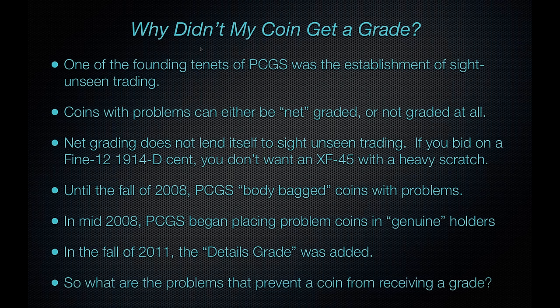Let's take a look at some of the problems that prevent a coin from receiving a grade. Please keep in mind that this webinar is an extremely abbreviated version of our full Grading 103 seminars, currently held at the Long Beach Coin and Stamp Exposition. That full course is about three to four hours, and we're compressing it to about 35 or 40 minutes today — covering about a quarter of the examples and slides.